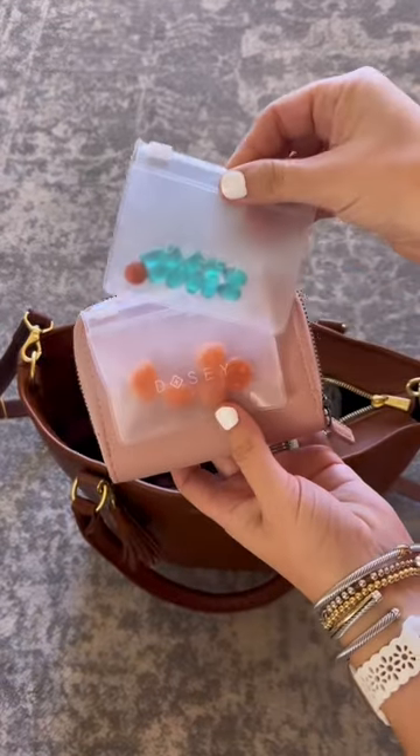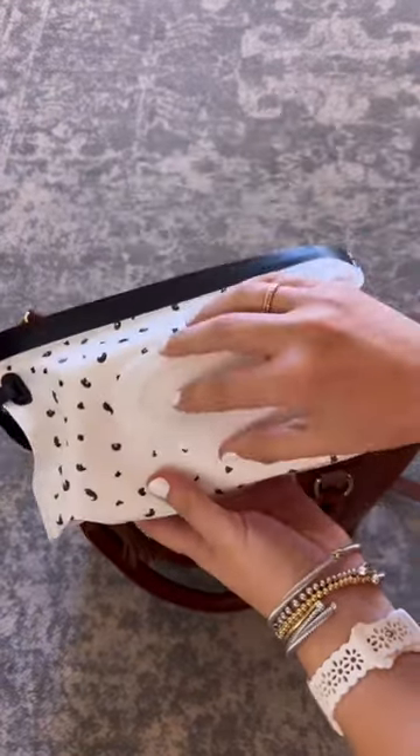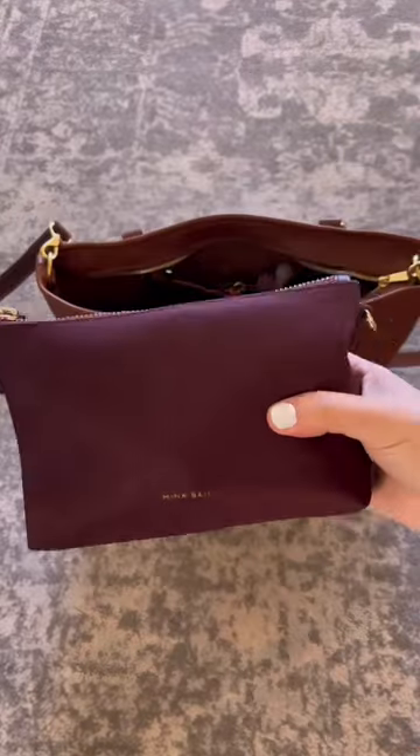This is my little pill purse, which has some Advil and some magnesium gummies. I have my wipes with me because my kids are always so messy.